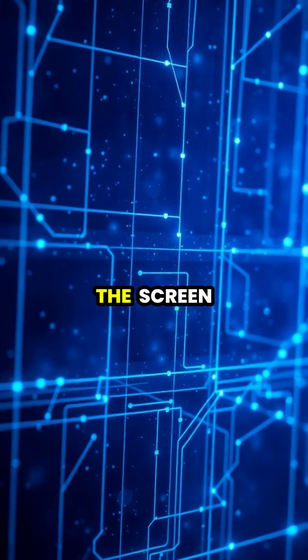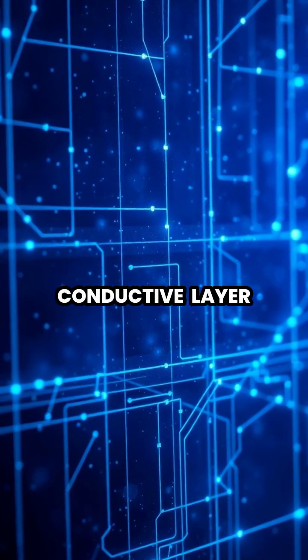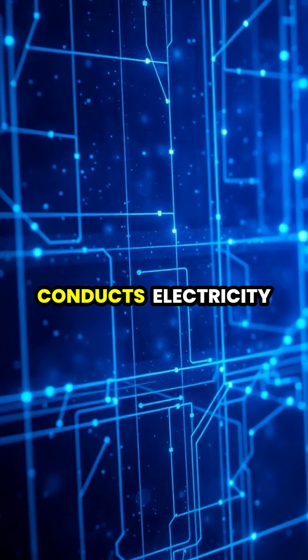When your finger touches the screen, it creates a tiny electrical disturbance in this conductive layer, as your body naturally conducts electricity.